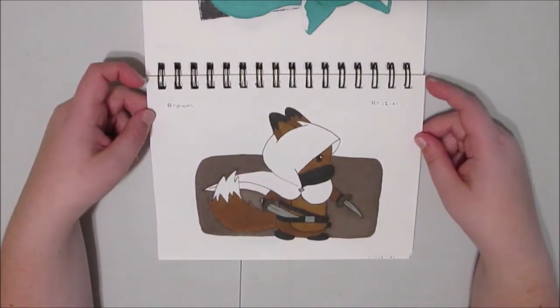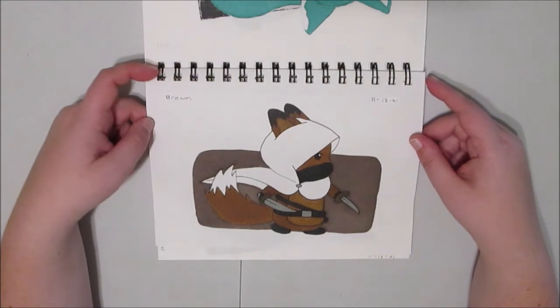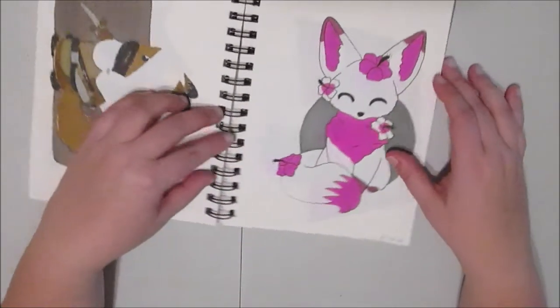Day twelve was brown, which was inspired by RPGs. This is like a thief-ranger-rogue fox. Not very good, because they wear white — maybe they're part paladin.